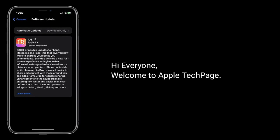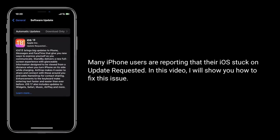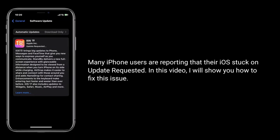Hi everyone, welcome to Apple Tech Page. Many iPhone users are reporting that their iOS is stuck on 'Update Requested.'